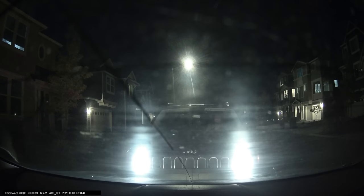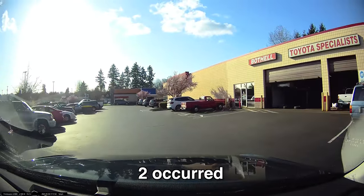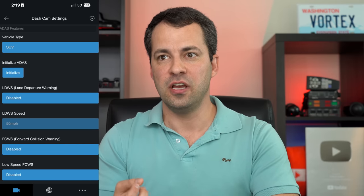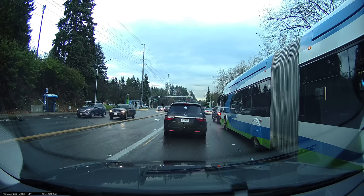Second, the voice notifications in the U1000 are not particularly configurable, so it's going to be pretty chatty at startup. But if you want to quiet it down, you pretty much have to shut off all the voice notifications altogether — you can't just turn on the notifications that you want. And while it does offer some ADAS features for things like lane departure warning or forward collision warning, in practice I find those features to be not particularly useful. I get a fair amount of false alerts and I ultimately just wind up disabling them altogether.